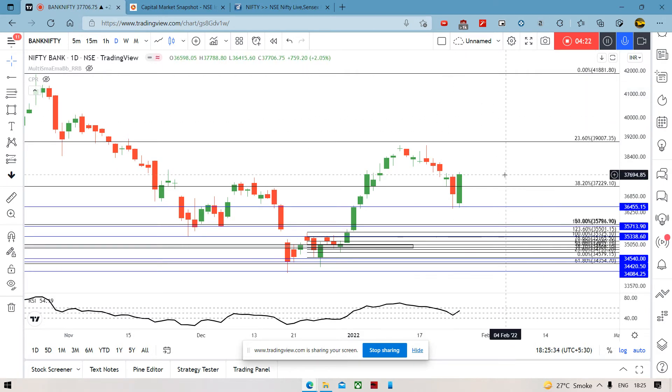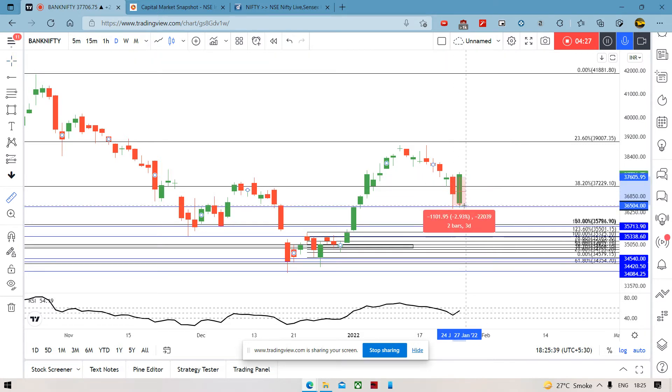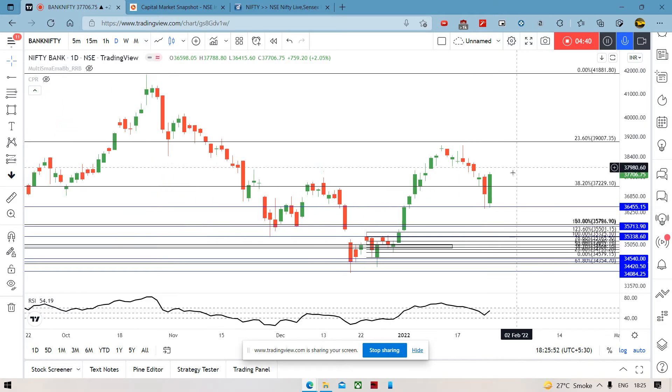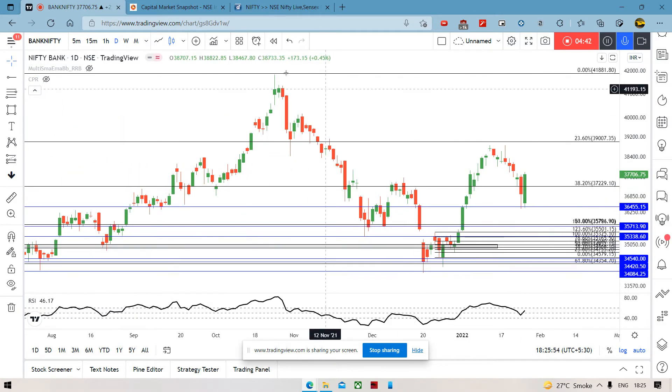We can see Bank Nifty's candle is obviously also big — 760 points. Bank Nifty ka open, aur aaj ka open, jo tha, matlab do open ke beech mein thousand points ka difference tha. And what we can see is Bank Nifty is basically looking like a more strong candidate right now at least, kyunki uska jo body hai, that is larger. So that's one thing we can see here.